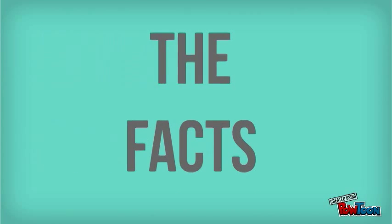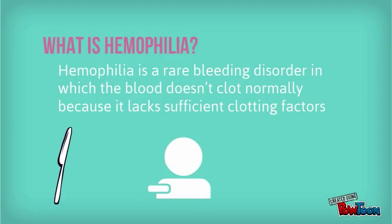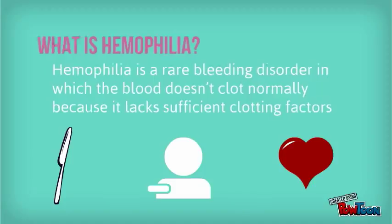Let's get down to the facts. What is hemophilia? Hemophilia is a rare bleeding disorder in which the blood doesn't clot normally because it lacks sufficient clotting factors. So basically, if you accidentally cut yourself, you will bleed a whole lot more than a normal person.